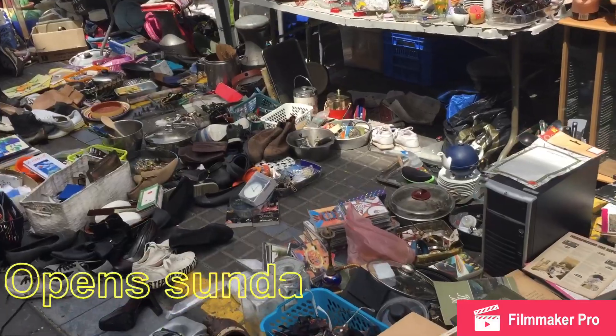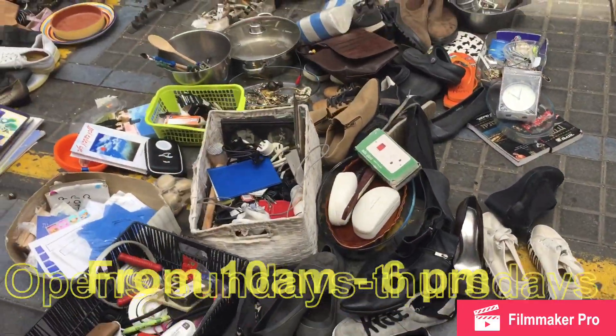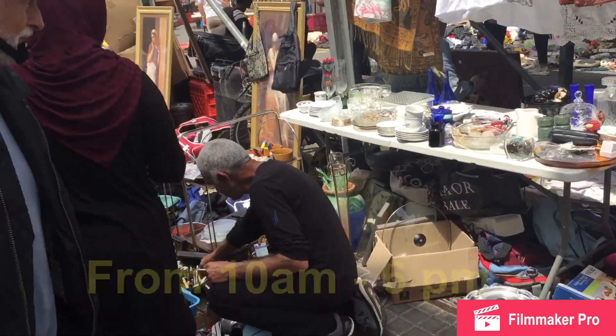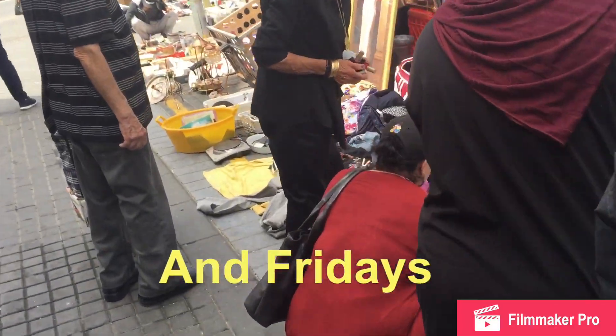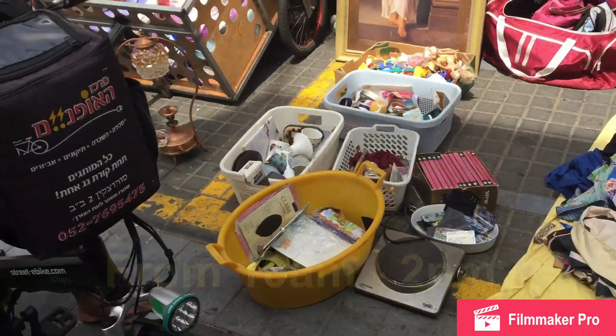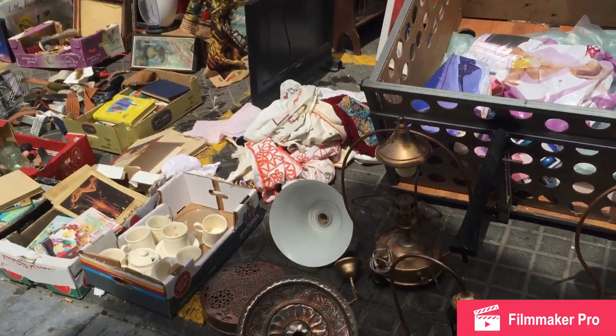This is one of my favorite spots because I can buy things that are cheap — five shekels, three shekels, ten shekels. If it exceeds 20 shekels I'm not buying it, or 30 shekels is my maximum.